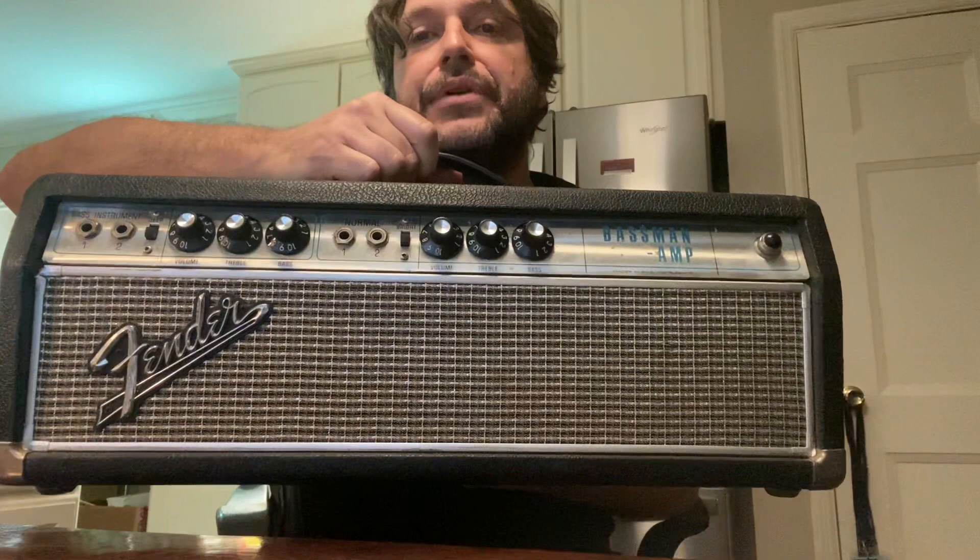How about this? A '68 Bassman head — kicks ass. Serviced by Ebo. A thousand bucks, it's yours. And that would be a Nashville local pickup only, because I hate shipping amps. It sucks.